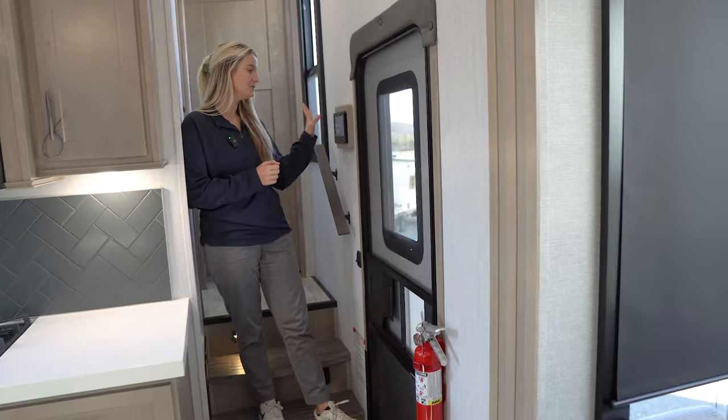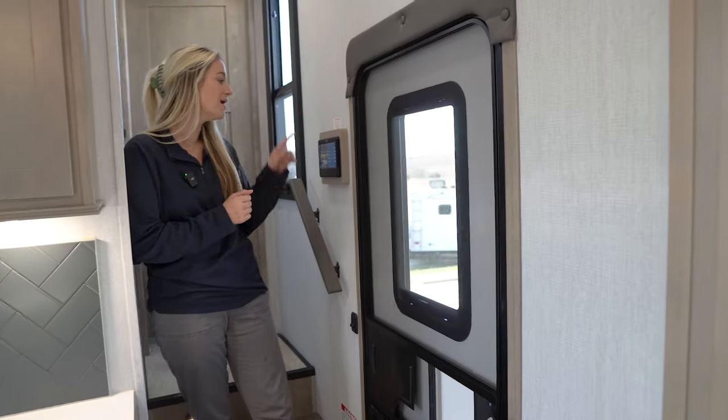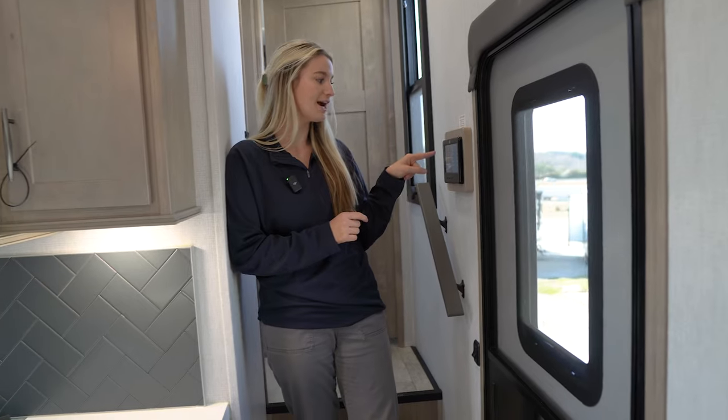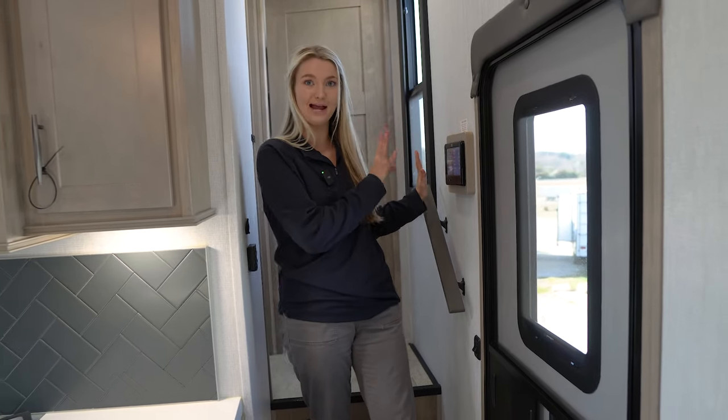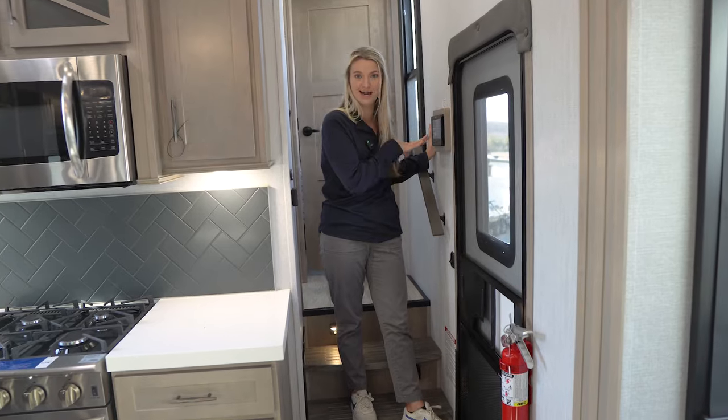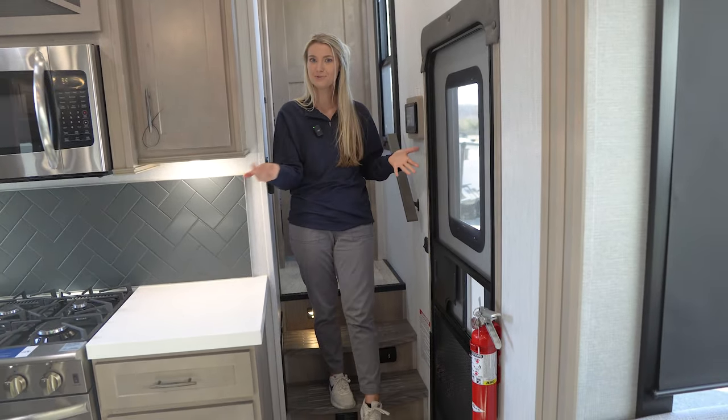When you first walk in, on your left-hand side we have our touchscreen control panel. This is where you're going to control your lighting, all of your slides, your HVAC system — everything is right here. It is super user-friendly and everything is labeled, so you can figure it out no problem.